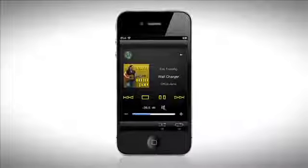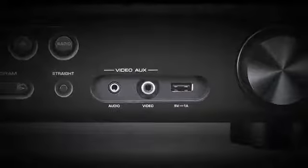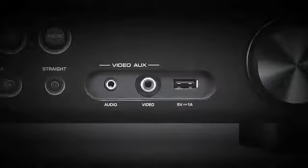Are you listening to music on your iPhone? Plug directly into the front panel USB input for music playback and a battery power charge.